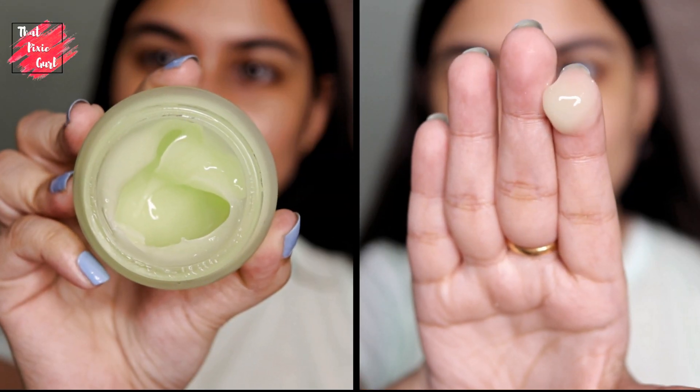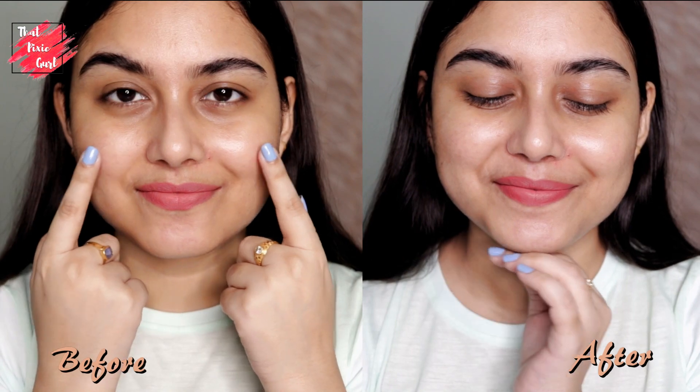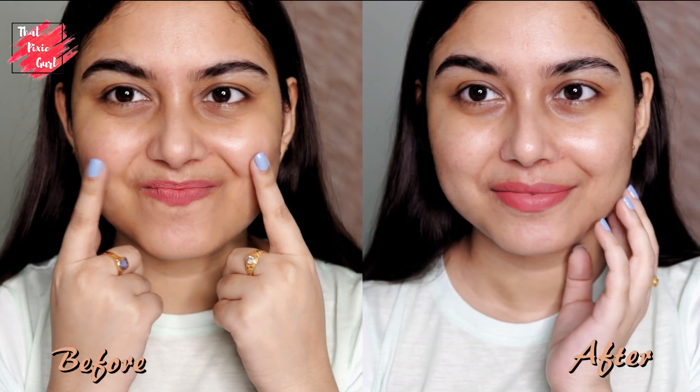Saving the best for last — the Green Tea Renewed Clarity Night Gel. This has a very lightweight gel-like texture, it is super hydrating, soothing and calming on the skin, and it's the perfect night gel for me. I've also noticed that if you have any active acne going on, this is going to calm it down overnight.